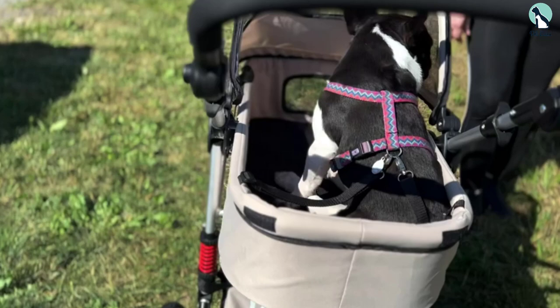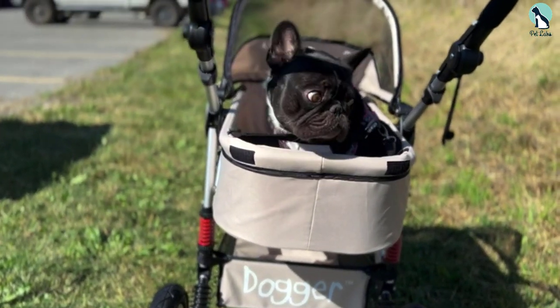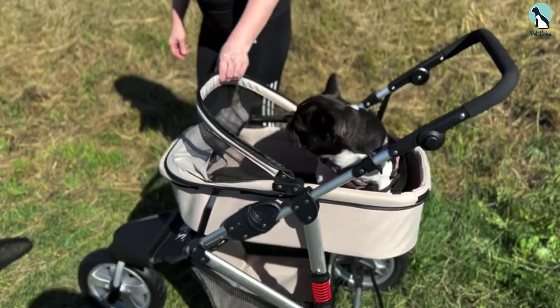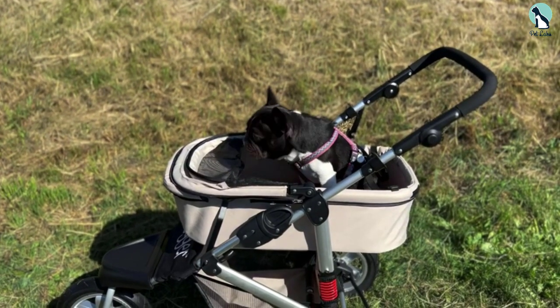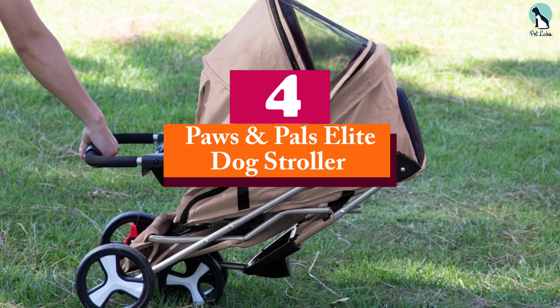Best of all, there is a two-year warranty in case there is a manufacturer defect of some kind. The zippers on this model could possibly come off track or break, since they aren't top-of-the-line metal. If you aren't delighted with the product, it is something the company will work to fix. Moving on, at number four we have the Paws and Pals Elite Dog Stroller.